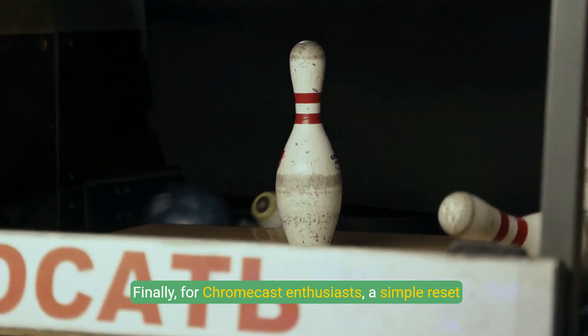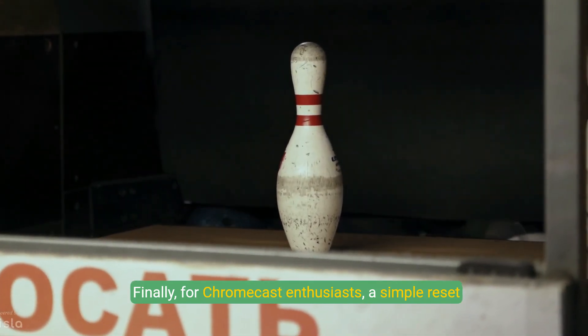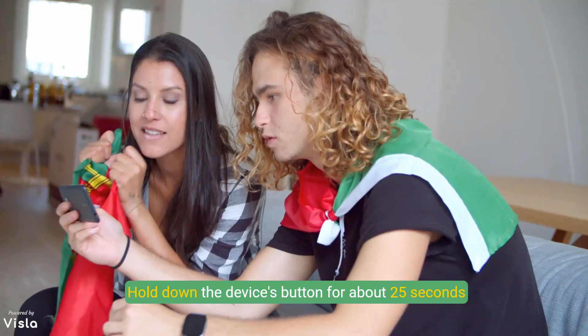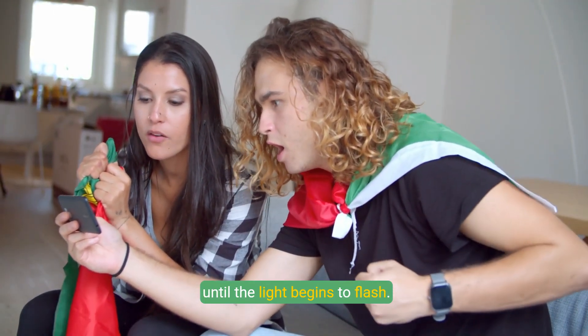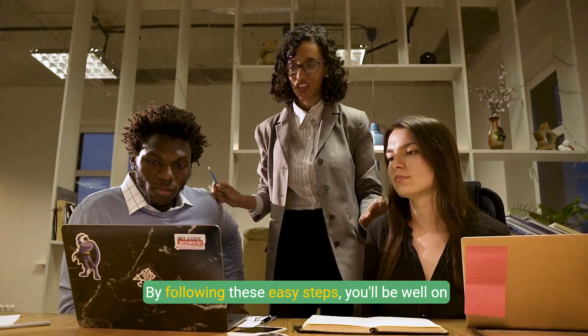Finally, for Chromecast enthusiasts, a simple reset could be your saving grace. Hold down the device's button for about 25 seconds until the light begins to flash.